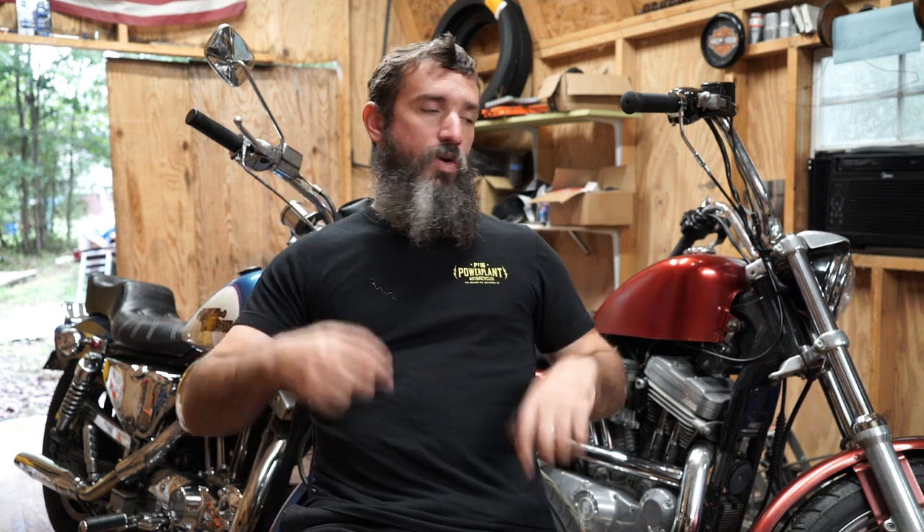An Evo Sportster and an Ironhead Sportster. While in many ways these bikes are very similar, in many other ways they are very different. This isn't a video about Evos versus Ironheads — though that might actually be a fun video to make. This is really just about the difference between what I would consider a vintage Harley and an old-school Harley.